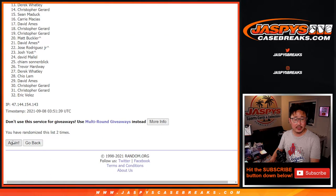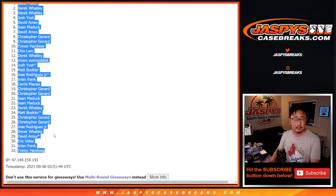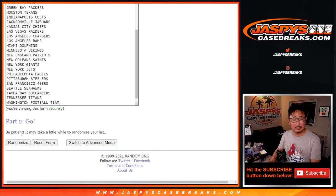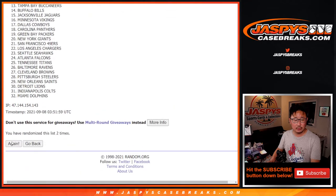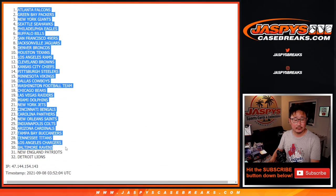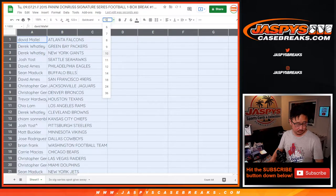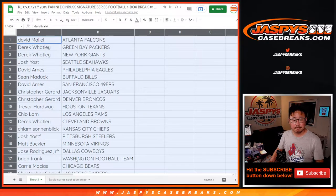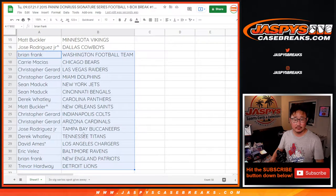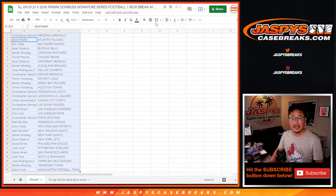Rolling one through six for names, then one and a five six more times for the teams. There's the first part of the list, and there's the second part of the list — alphabetized by team. Let's print this out.